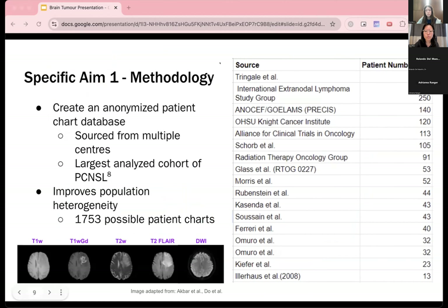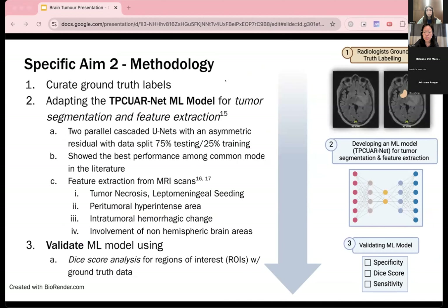For our first aim, we will reach out to different centers and groups who have published studies on PCNSL to create the largest analyzed cohort of patients, increasing data heterogeneity so that we can draw conclusions that best represent the patient population. We will include various types of MRI scans common to clinical workflow. For aim two, we will recruit radiologists to label ground truths of tumor locations. We will then adapt the two parallel cascaded U-Net machine learning model to segment tumors and extract relevant features shown in previous literature to predict patient outcomes in brain cancers.